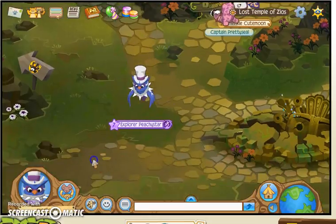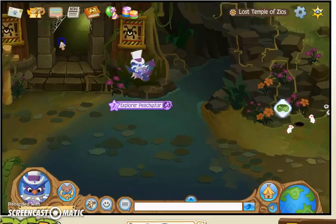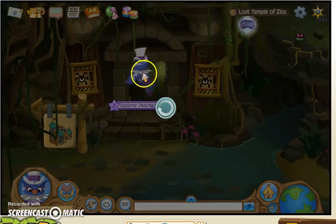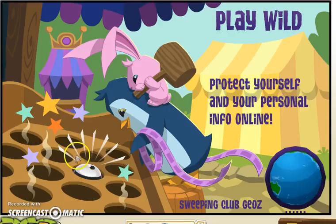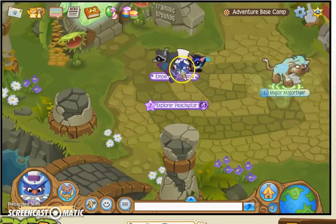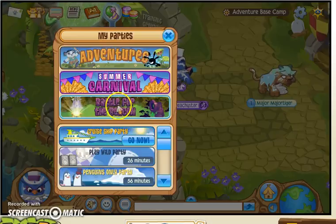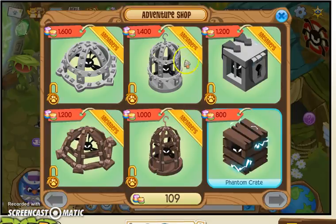There's one thing in the Temple of Zios that most people know about. If you go right here and go through this store — it's going to load. Okay, so it brings you to the Adventure Base Camp, which you can also get to by going to parties and then doing adventures. And they have this cute little shop here.